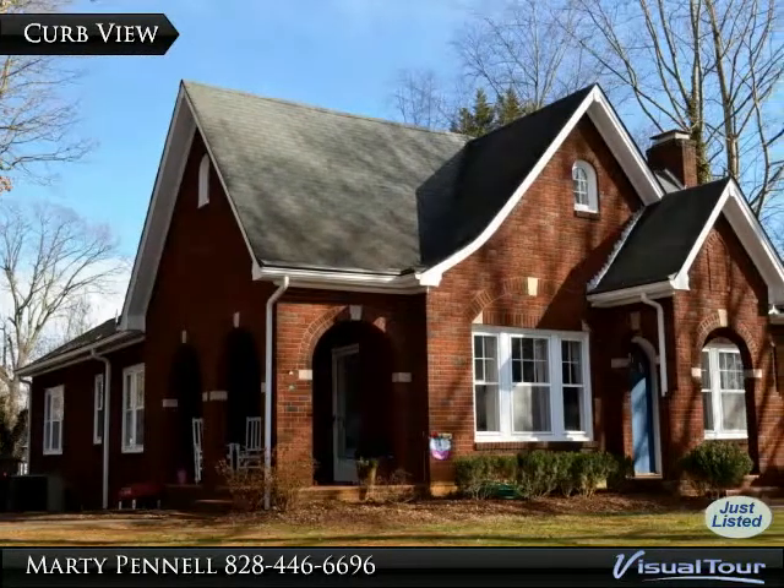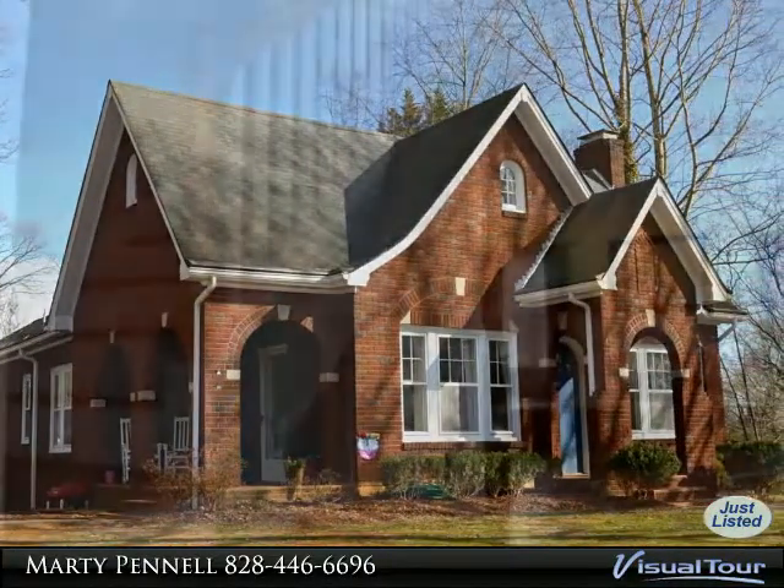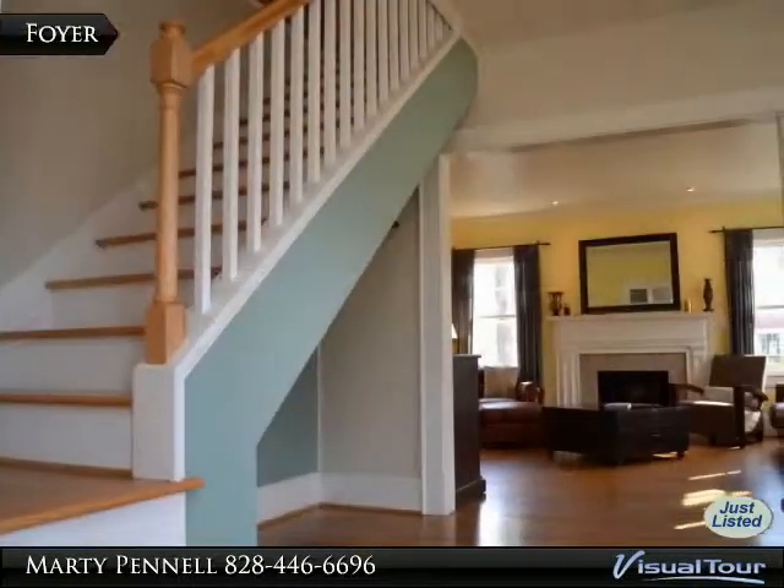Wow is what this home says. As you walk in the front door, you will be surprised by the spacious living room with a tile-accented fireplace.